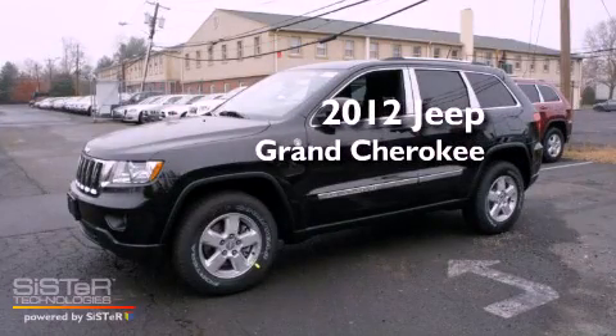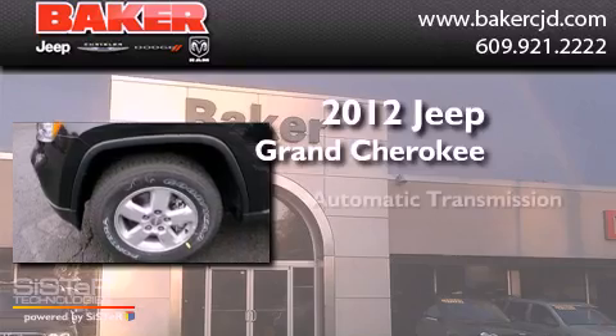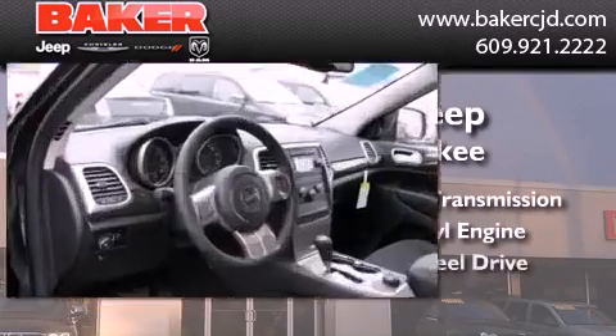This is a brand new 2012 Jeep Grand Cherokee. This SUV has an automatic transmission, a six-cylinder engine, and four-wheel drive.